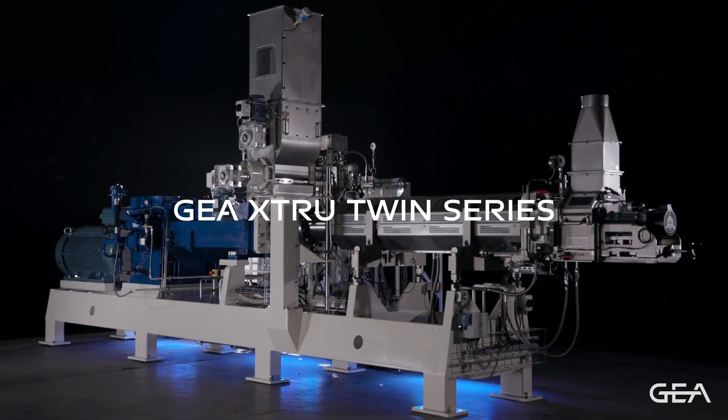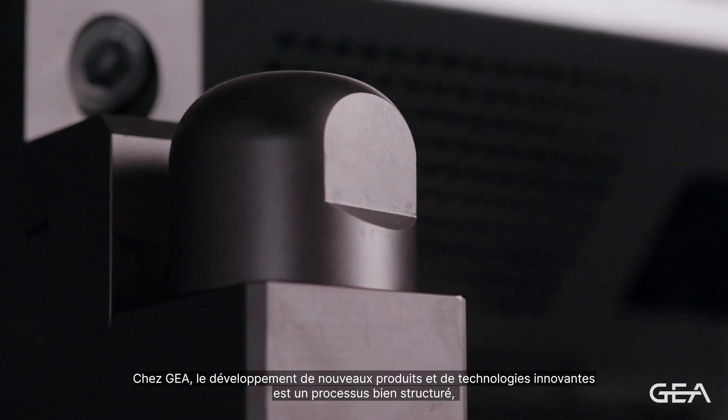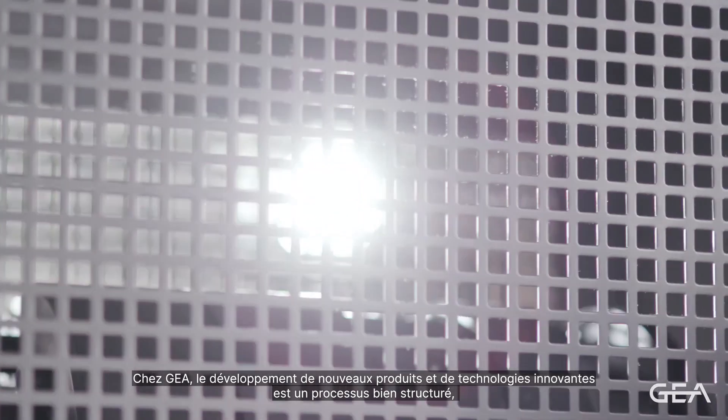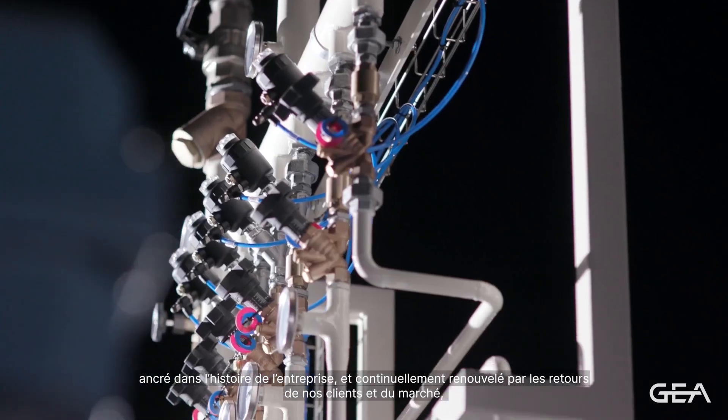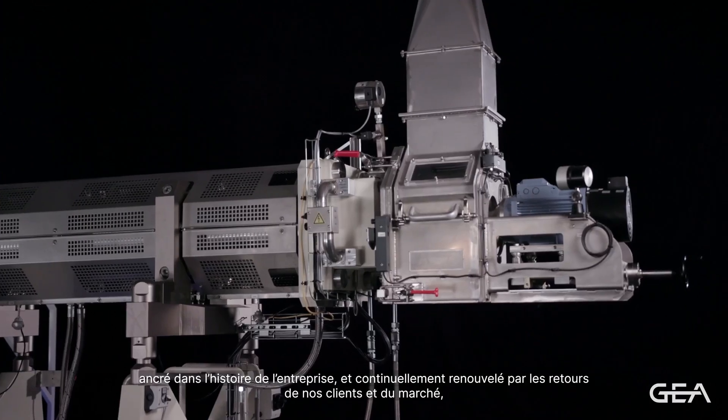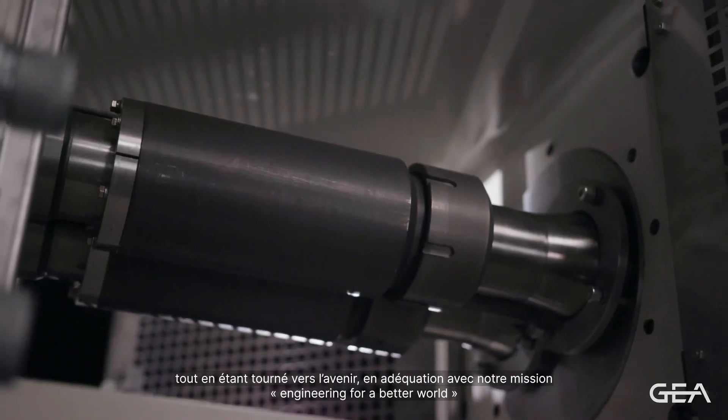GAYA XTRUE TWIN SERIES. At GAYA, the development of new products and innovative technologies is a well-structured process, rooted in the company's history and continuously renewed by the feedbacks coming from our customers and the market — looking at the future with the goal of engineering for a better world.